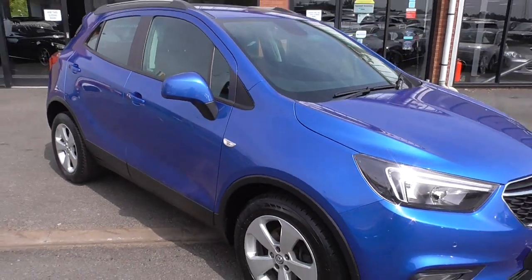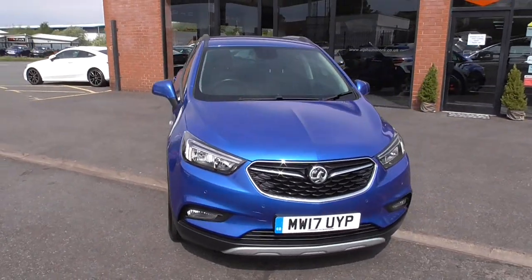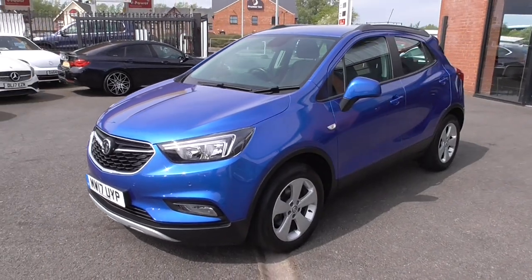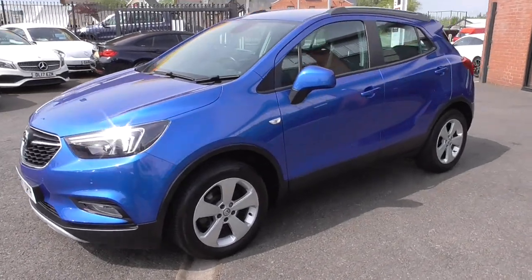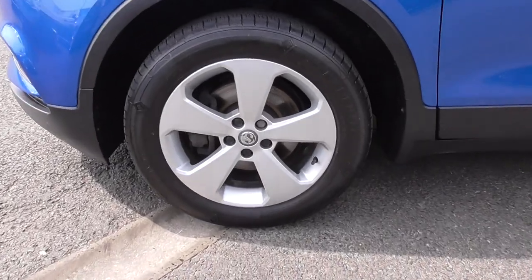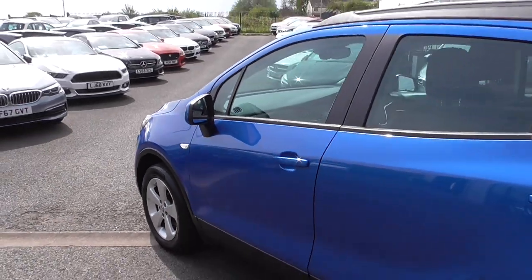The car itself is a two owner vehicle, direct from one of the major car supermarkets in the UK where it was supplied from, as you can see from the service history — supplied by them just on a year old. The documentation and service history have all been carried out at the Vauxhall dealership after they maintained it.